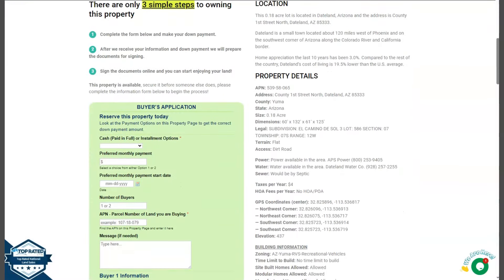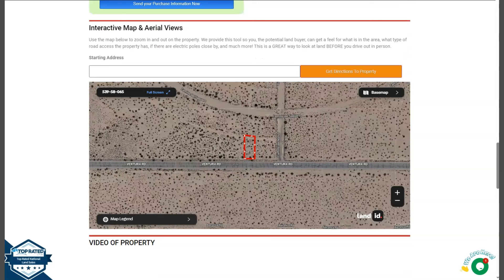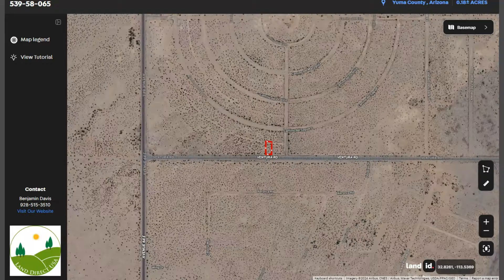Now let's go back and scroll down. You will see your property details and we have here the buyer's application form. If you want to take a closer look at the lot, you can use our LandID software. Click full screen and you will be directed to an interactive map. This map will provide you dimensions and borders, and you can also check the surrounding environment and what type of road access the property has.